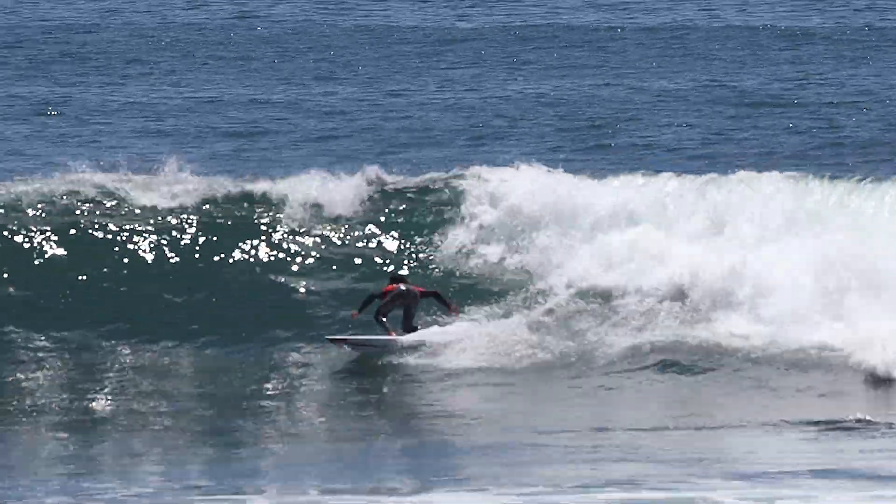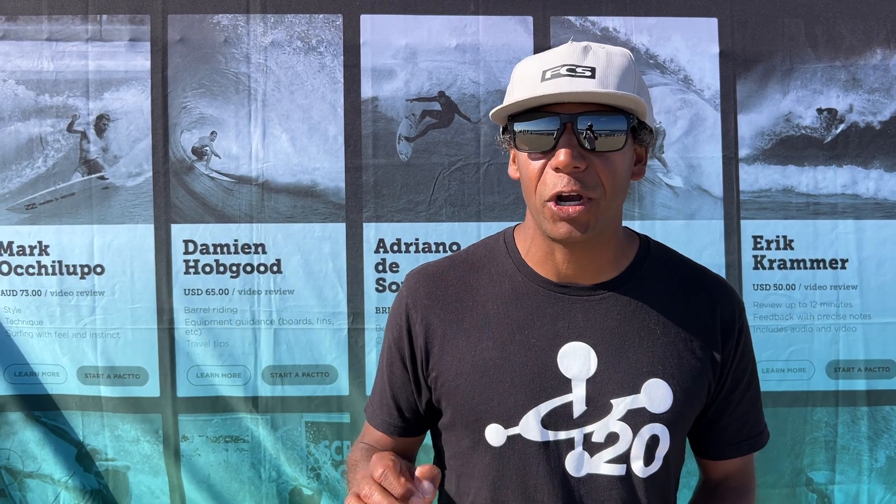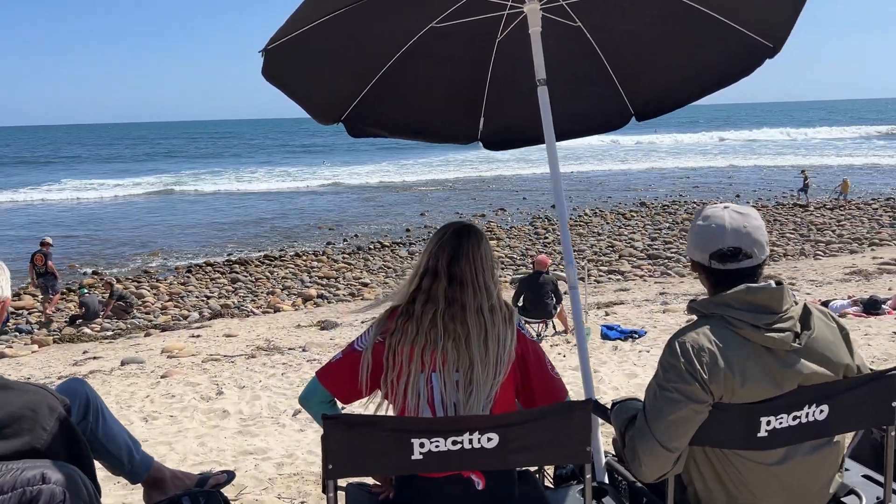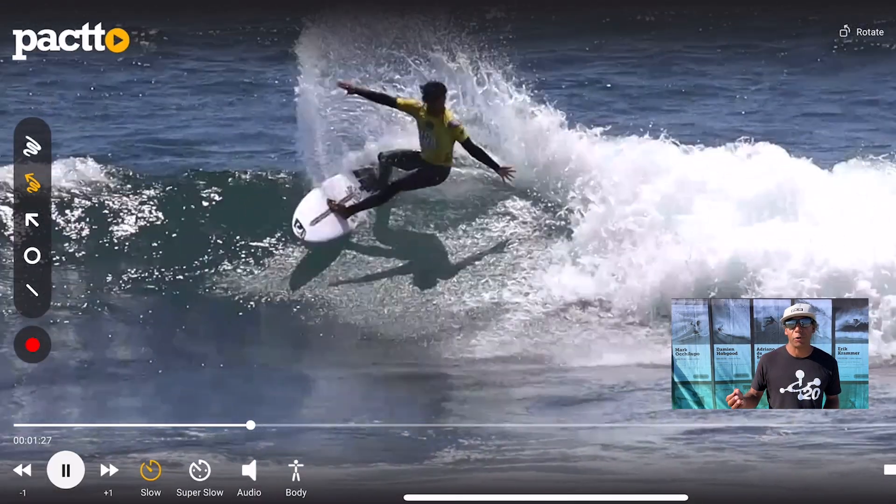Audio-video analysis — do you use that as a tool for your coaching? I do a lot of video just through quick time on the computer, and when I have an athlete that I want to get a little more in-depth with, then I use Pacto, and you can be more specific, and you have really cool tools.